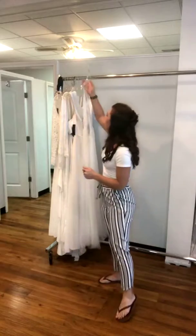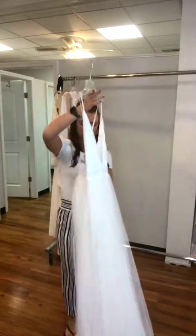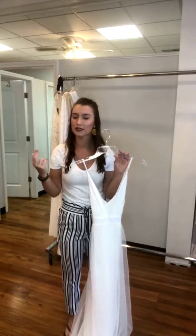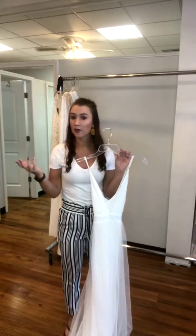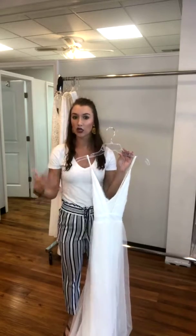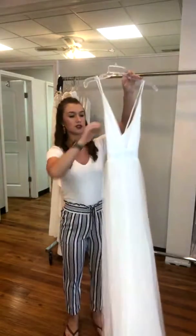Today I pulled some really awesome dresses for your rehearsal dinners, for your after parties, for your bachelorette party, for anything that you might need your white gown for, but that's not your wedding gown. Here are some really awesome dresses.